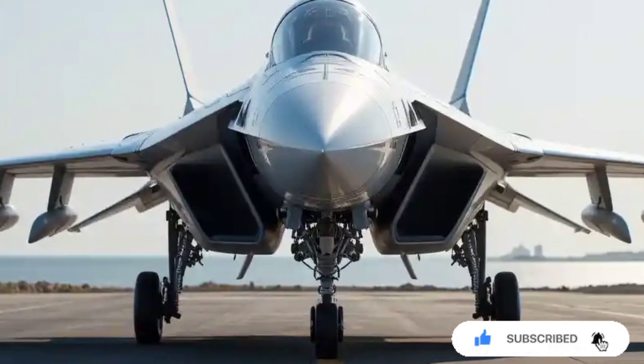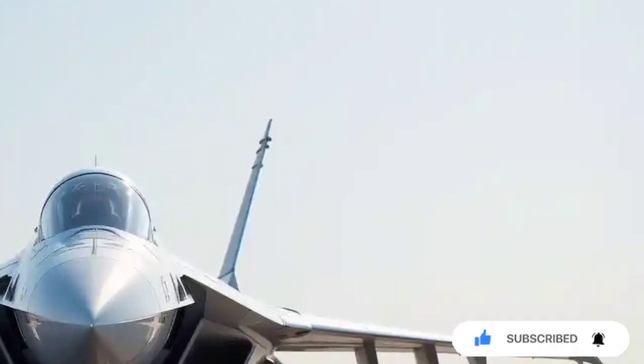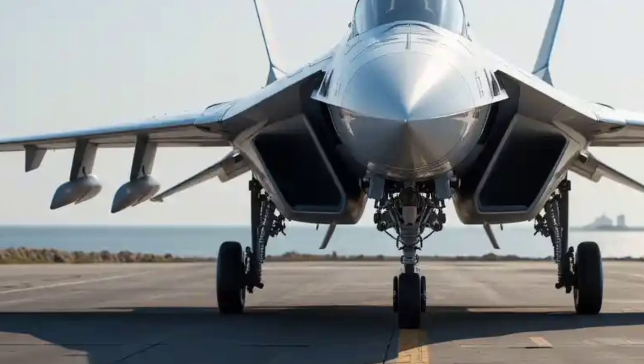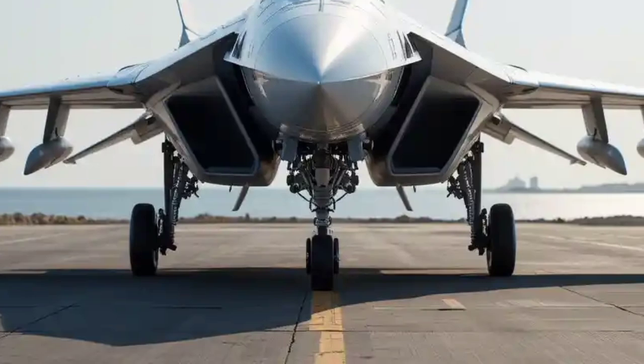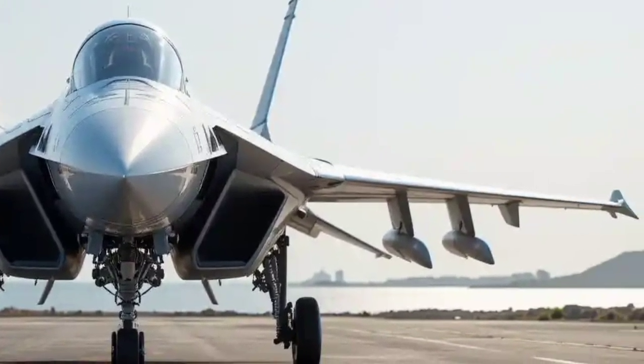Welcome back to USA Auto Car Reviews, your go-to channel for in-depth insights on the latest in automotive and aerospace technology. While we specialize in reviewing the hottest cars available in Japan and the USA, today we're diving into something truly special: the 2025 HAL Tejas Mk2 fighter jet.